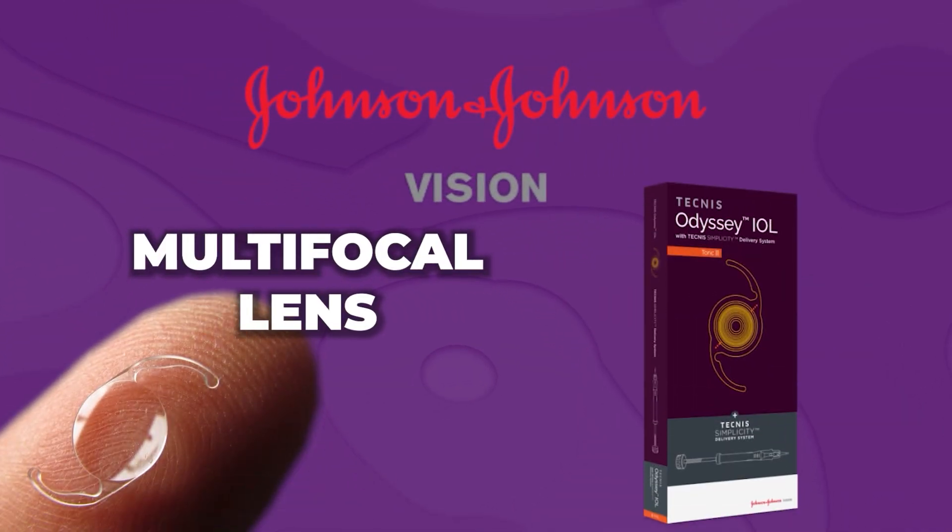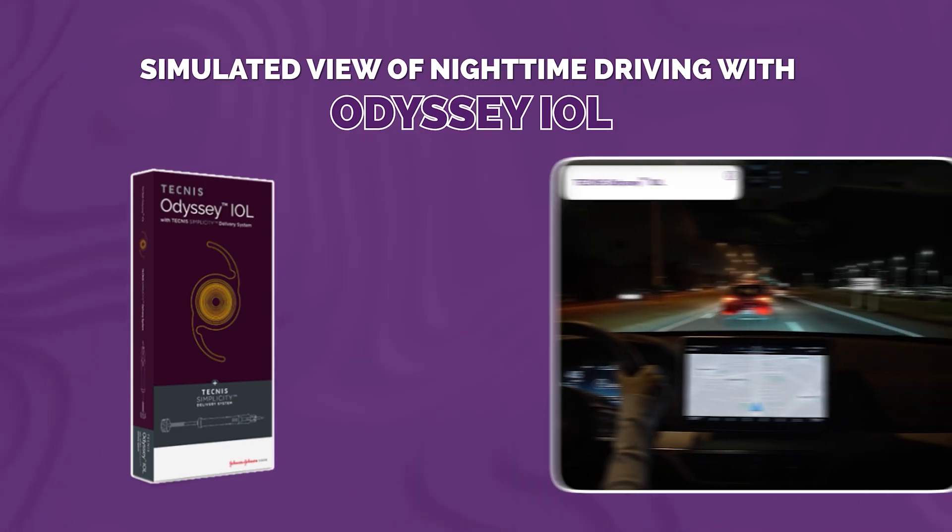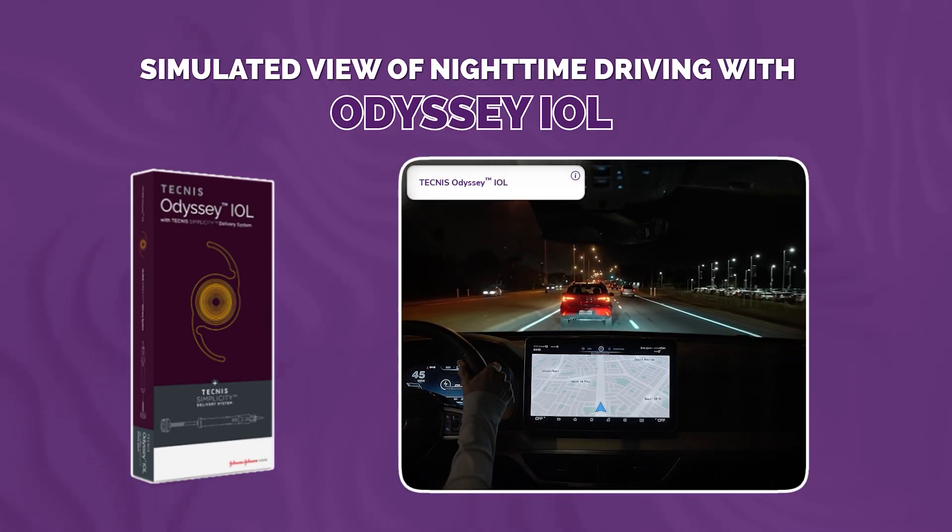Johnson & Johnson has also released an updated multifocal lens — the next generation Synergy, called the Odyssey — and in my opinion it behaves a little bit better. It is a diffractive multifocal but also has an EDOF component. For surgeons, it can be targeted neutral, slightly minus, or sometimes even slightly plus in terms of power selection. It gives a great wide field of view with good color delivery, minimal contrast degradation, and very good low-light performance compared to some competitors.